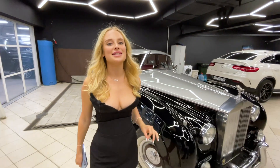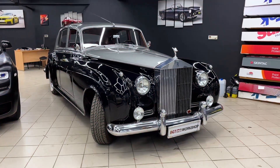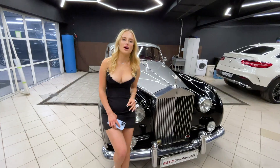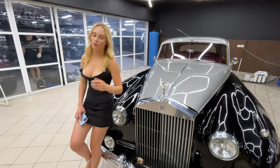This is a unique car that you can only see in our Atelier BGT. This is the Rolls-Royce Silver Cloud — the first post-war Rolls-Royce model. Only 7,000 cars were produced over 11 years, and only 500 have reached our days.